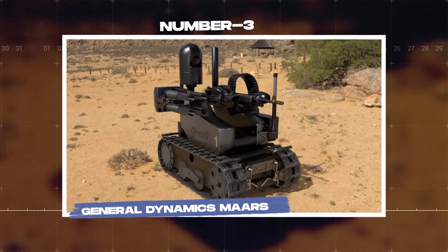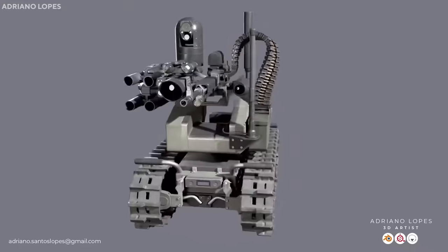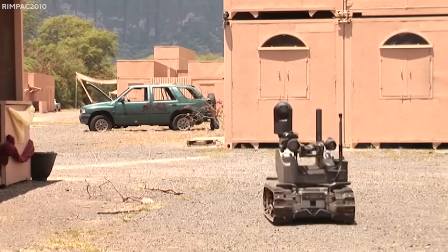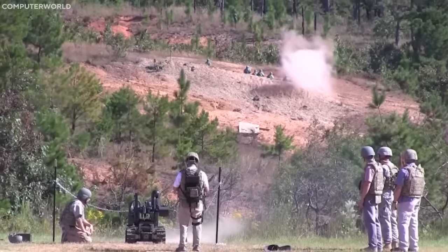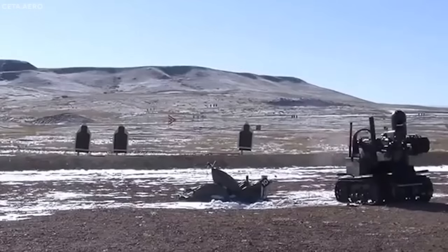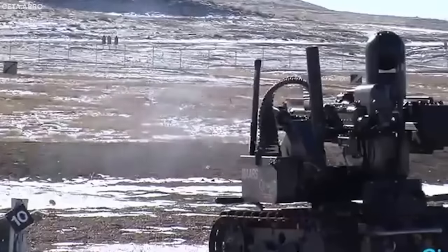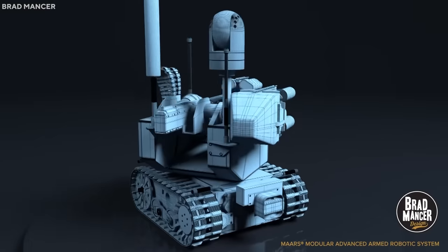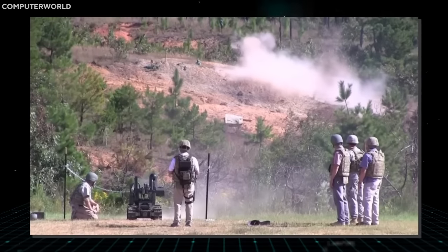Number 3: General Dynamics MARS. The Modular Advanced Armed Robotic System, MARS, designed by General Dynamics, is a groundbreaking leap in the world of military robotics. Built with flexibility and adaptability in mind, MARS is a versatile, track-wheeled robot designed to assist infantry in a variety of mission scenarios, primarily in dangerous or hazardous environments. MARS is compact but robust, capable of performing reconnaissance missions, handling suspicious objects or devices, and providing firepower support when needed. With a customizable modular design, MARS can be equipped with a variety of sensors and weapons depending on the mission requirements.